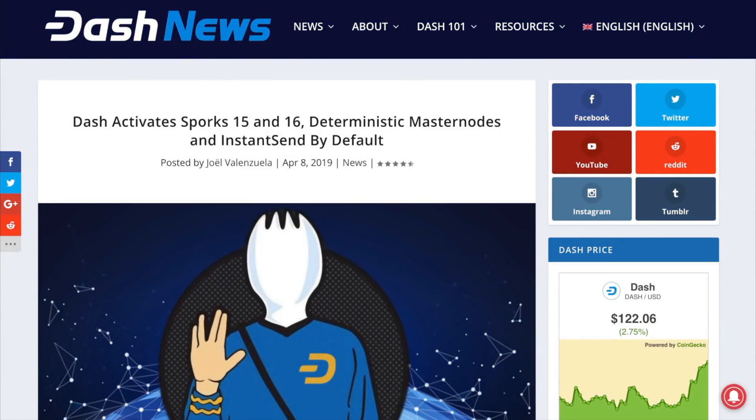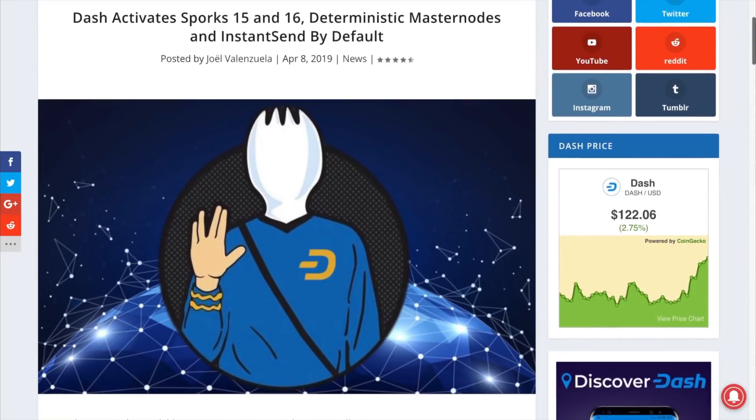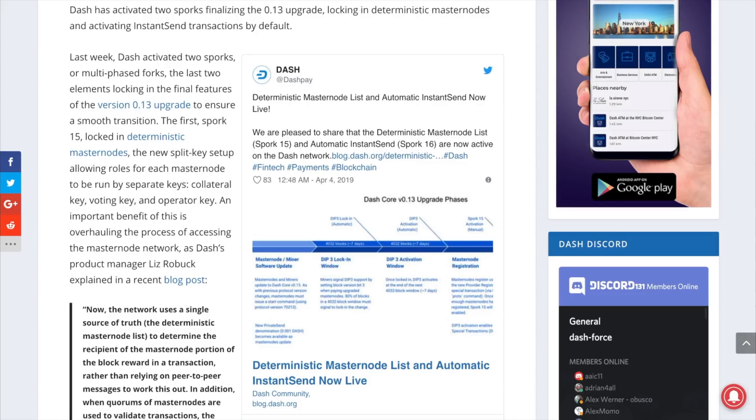I am pleased and excited to report that Sporks 15 and 16 have been activated on the Dash network. So what does this mean, and why is this so important? These two Spork activations finalize the version 0.13 upgrade.